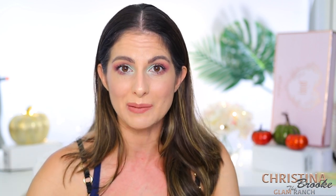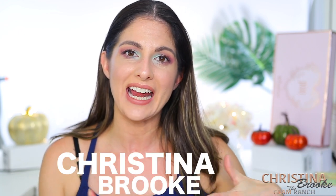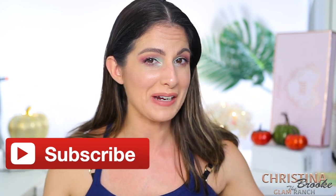I actually created an eye look using very similar colors to what you could probably create with the Mercury Retrograde palette. Before I show you all these swatches I have all over my arms, I want to quickly introduce myself — I'm Christina Brooke, and we talk about makeup here. If you like that, I'd love it if you'd hit the subscribe button and ring the bell, because that helps YouTube suggest my channel to other people who like makeup too.